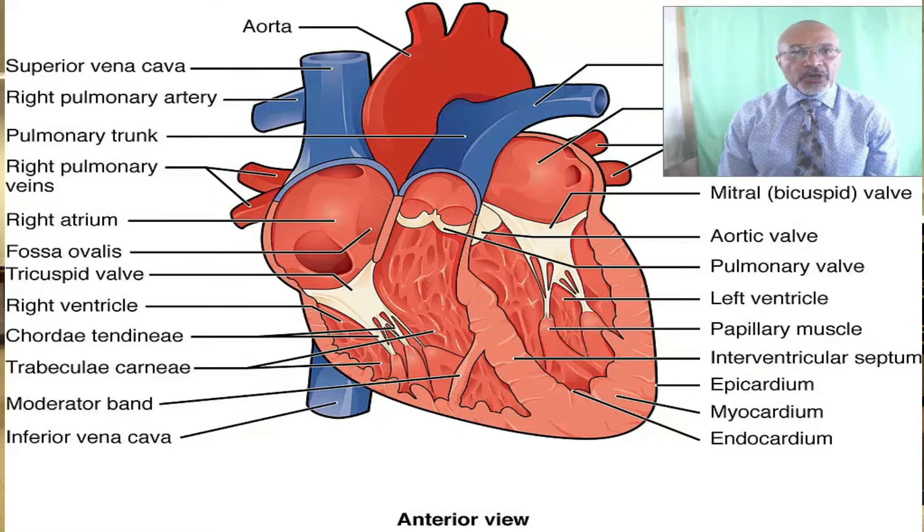Our heart sits above the diaphragm in the center of our chest and slightly to the left. The function of the heart is to pump blood around the body so as to supply the tissues with nutrients and oxygen carried in the blood. This important organ works non-stop for 80 or 90 years, and most of the time we are not even aware that it is there. Here we see a picture of a heart sliced in half. We can identify the right atrium, the superior vena cava and the inferior vena cava, and we can also see the right ventricle and the pulmonary artery, which transports blood to the lungs.